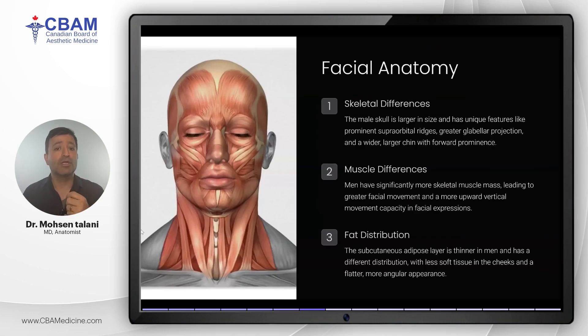Now let's take a closer look at the differences in facial anatomy. The male skull is typically larger with more pronounced features such as a prominent brow ridge, a larger chin, and greater glabellar projection. These skeletal differences shape the overall appearance of the male face and contribute to the aging process. Men also have more muscle mass, resulting in more facial movement and a different pattern of aging-related wrinkles. Additionally, men have thinner subcutaneous fat layers and a more angular face structure, leading to less soft tissue in the cheeks and a flatter appearance.